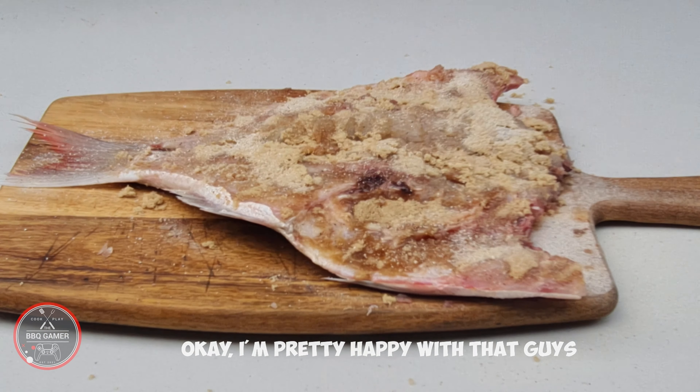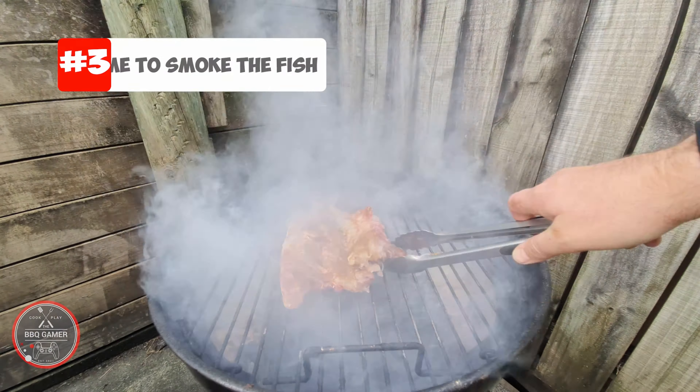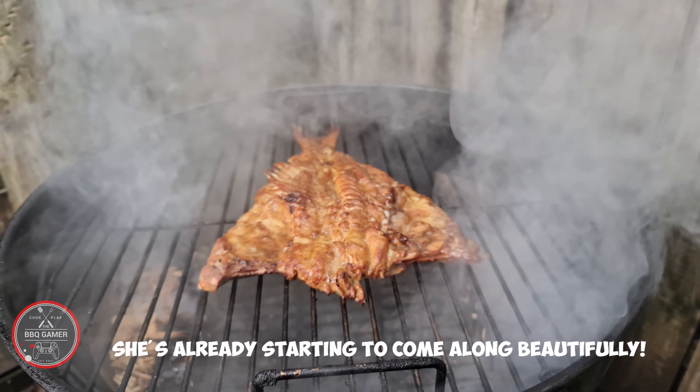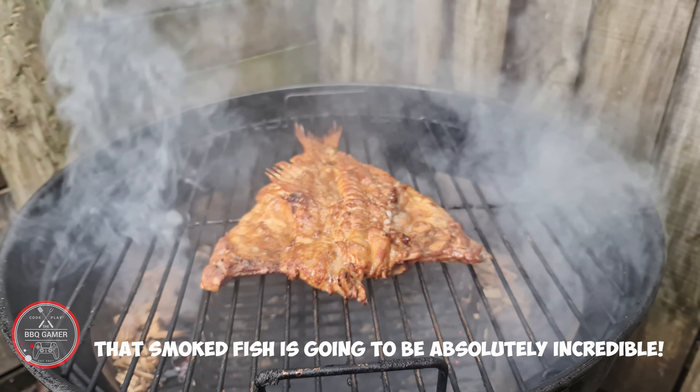I'm pretty happy with that guys. Let's get this on the barbecue. Let's have a look at where we're at. Look at that guys — she's already starting to come along beautifully. That smoked fish is gonna be absolutely incredible.